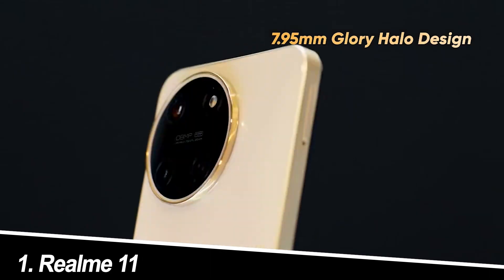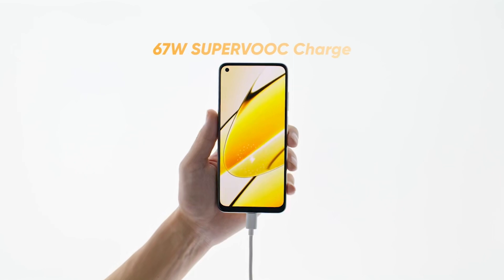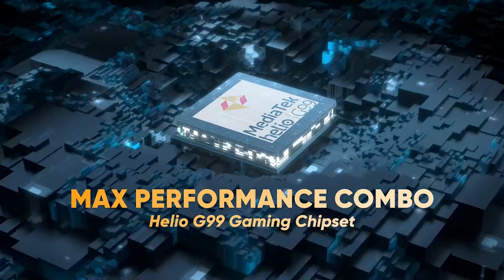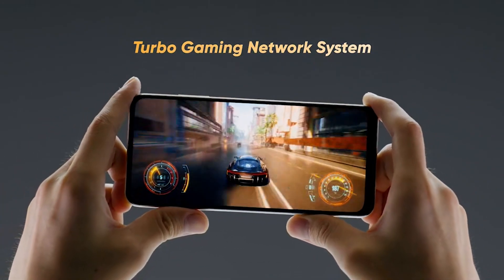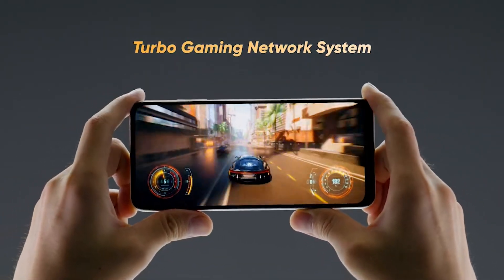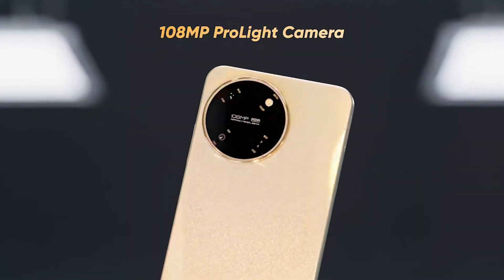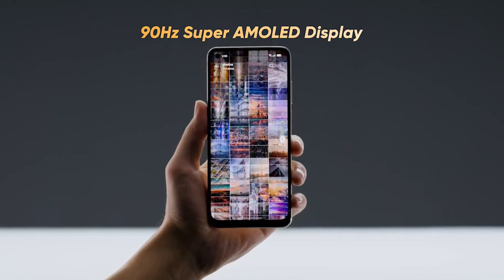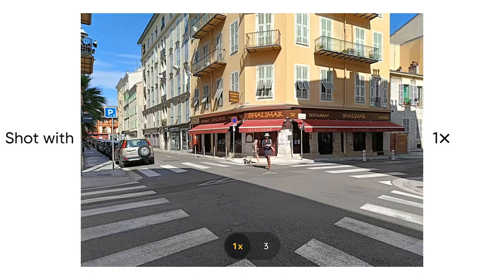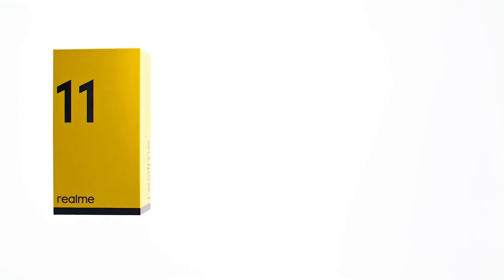Number 1: Realme 11. The Realme 11 packs a punch with its 67W SUPER VOOC charging, taking you from 0 to 100% in a mere 30 minutes — perfect for impatient power users. The 108-megapixel ProLite camera shines in daylight, capturing crisp details and vivid colors. The 6.4-inch 90Hz SuperAMOLED display is a joy to behold, offering butter-smooth visuals and vibrant contrast. While some might miss a telephoto lens or ultra-wide sensor, the main camera delivers solid performance for the price. Overall, the Realme 11 is a speed demon with a stunning screen and a capable camera, making it a top contender for everyday use.